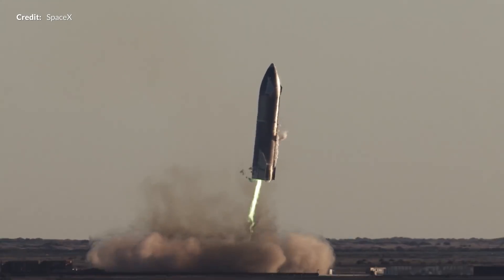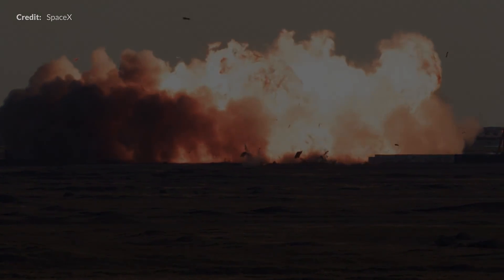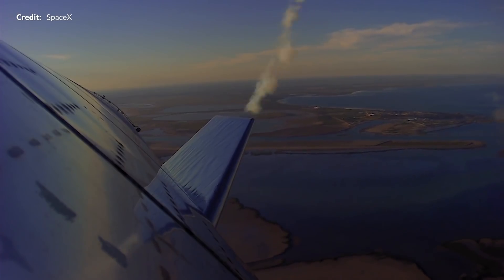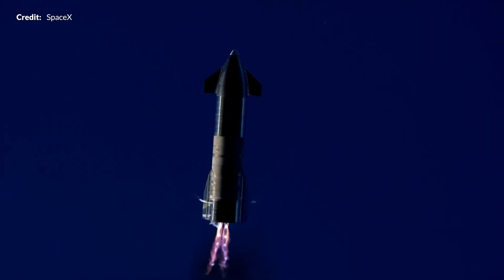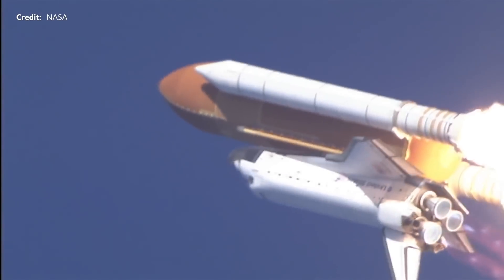We saw SN8's landing attempt go awry due to the loss of header tank pressure, as tweeted by Elon Musk. Could it have been possible that an issue related to the autogenous pressurization system failed in that vehicle? It may be difficult for Starship to incorporate this method of pressurization during the belly-flop phase of flight, but if anyone can do it, it will be SpaceX. With NASA's involvement through the lunar Starship contract, it's possible SpaceX can leverage that partnership and pull ideas from the Space Shuttle to enhance their own pressurant system.